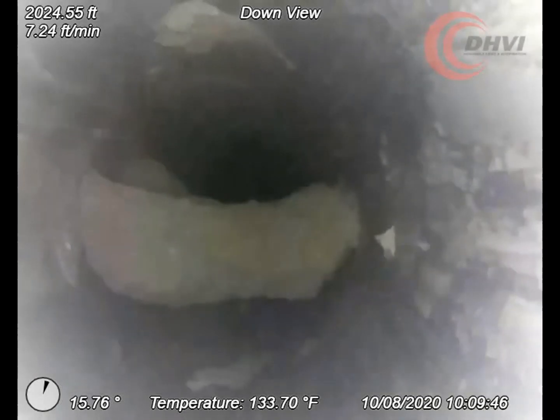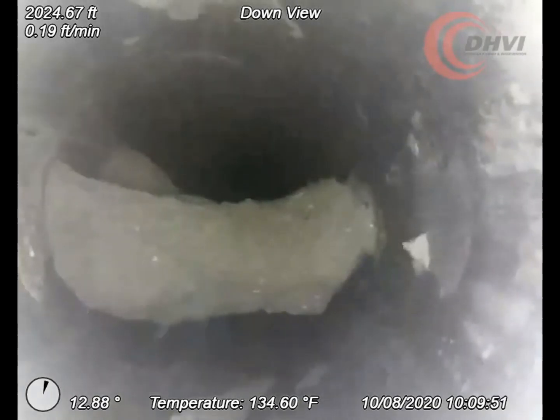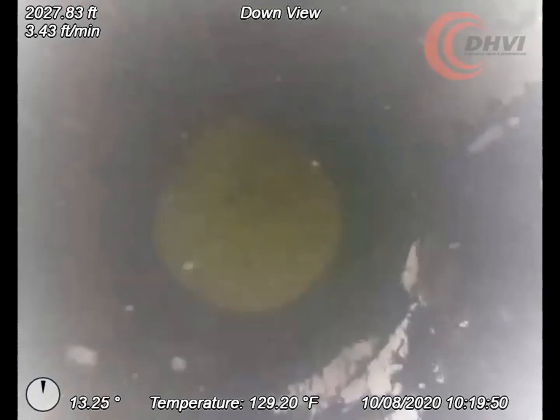As the camera continued, it easily pushed through debris in the hole without issue. A stopping point was reached at what appeared to be a salt build-up blocking the entrance into the cavern.